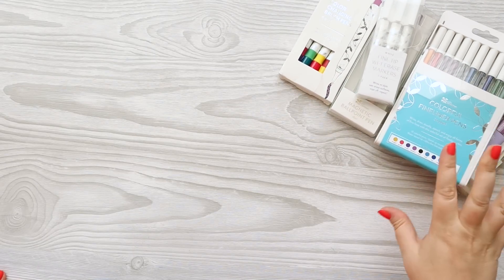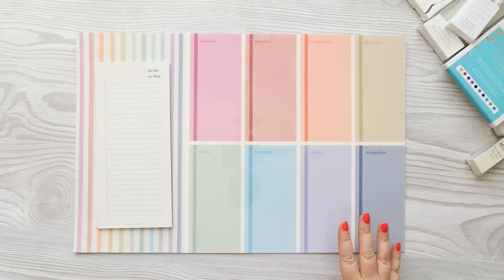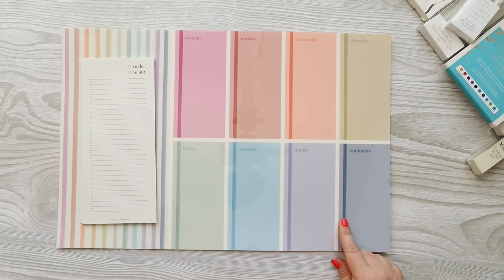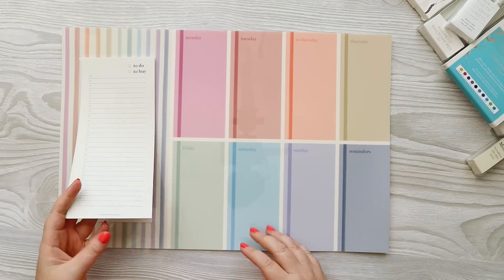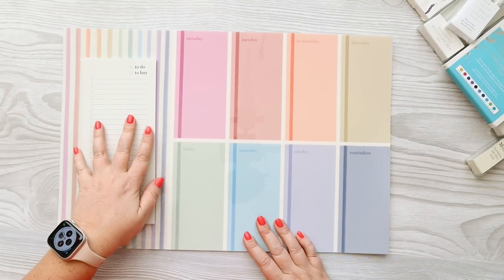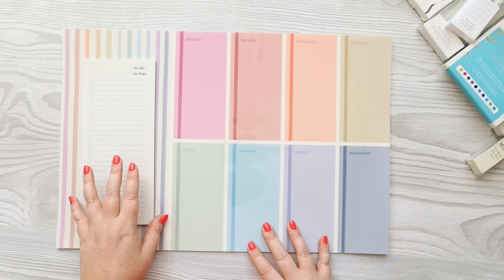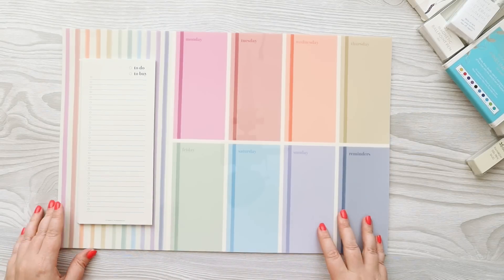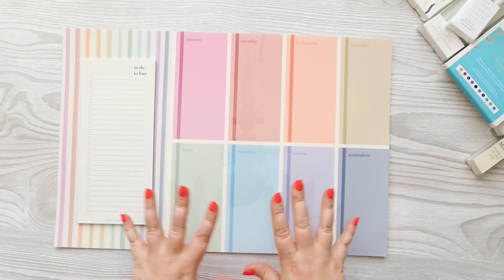Before we get into the writing tools, let me show you the last thing that is not a writing tool. I'm really excited about this — it's the repositional weekly whiteboard and notepad. This is 18 inches by 12 inches, so it's a pretty hefty big item. This notepad is the same size as their smaller notepads that you can buy in the two-pack, so if you want to replace it they do have other options. I love the colors here — probably my favorite cover that came out was this stripe, so it's fun to see that on here.